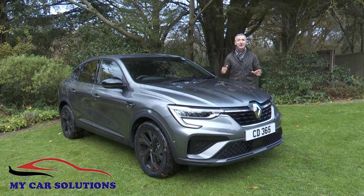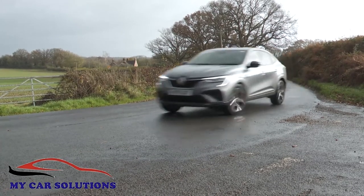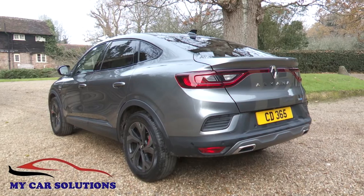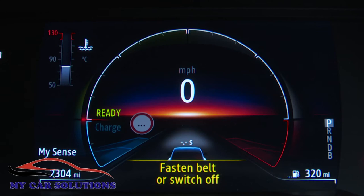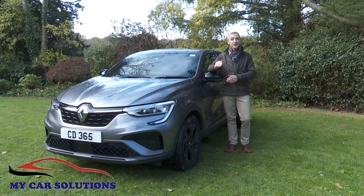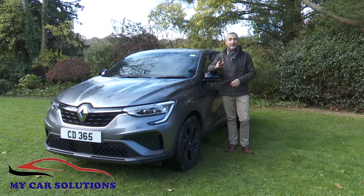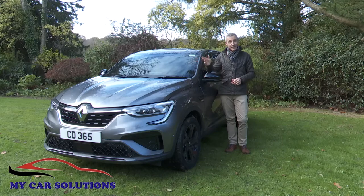How you view the Renault Arcana will depend largely on your priorities. If performance and driving involvement are near the top of your list, you might find yourself underwhelmed by its limited dynamic abilities, especially in light of the sporty styling. If though you're looking for a distinctive and reasonably practical compact SUV that's a bit larger than the class norm and provides plenty of equipment for the money, there's plenty to like. It falls between compact and mid-sized coupé SUV segments, but it's more distinctive than rivals like the Toyota C-HR and Volkswagen Taigo, costs no more, and easily beats both for practicality. Style and substance — if you like the way the Arcana looks, you may well think that's delivered here.